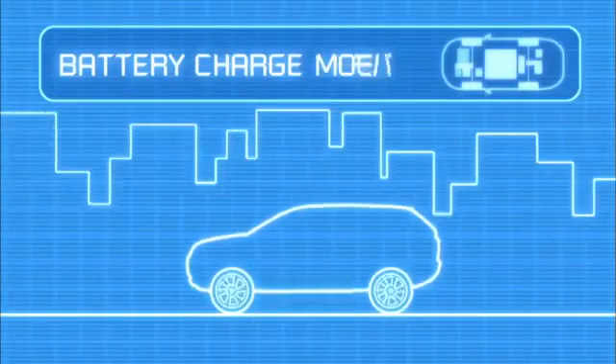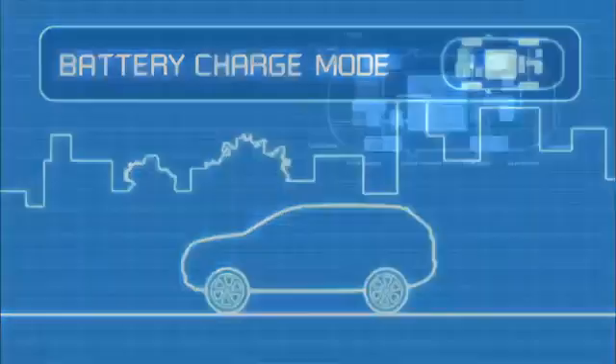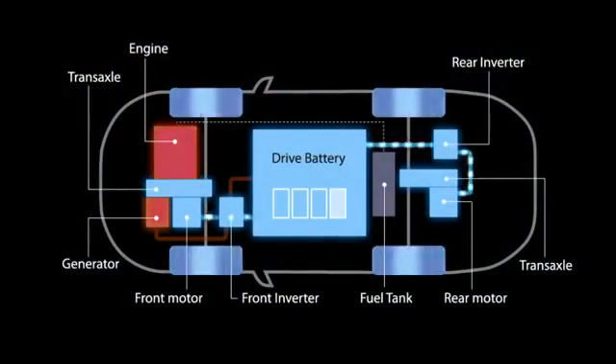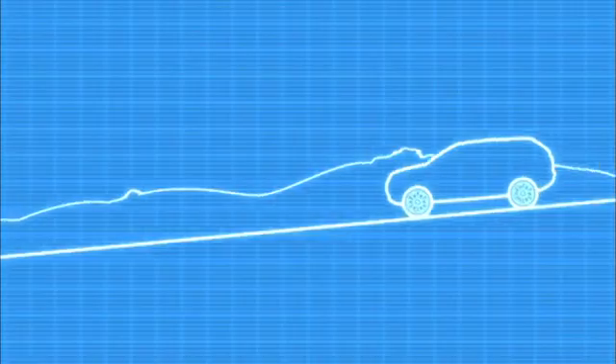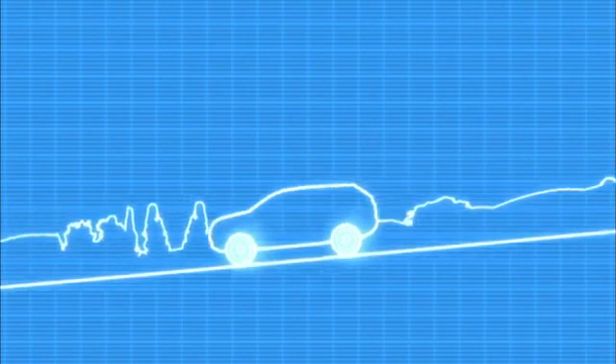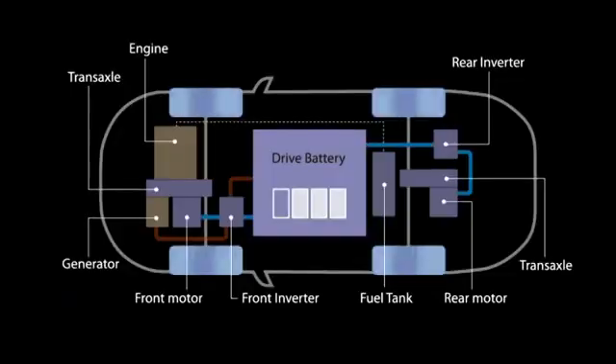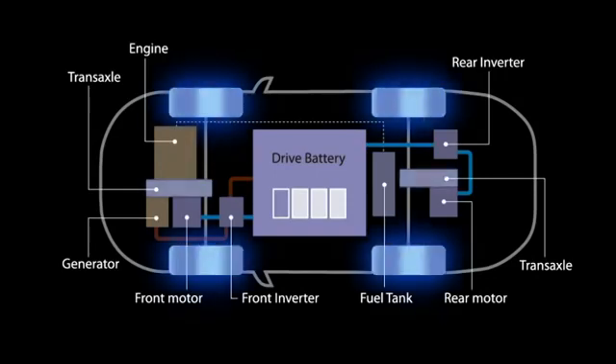Finally, for charging the battery while driving, the system can switch to battery charge mode. In this mode, the engine can be used as a generator to charge the battery while driving. So when decelerating or driving downhill, the front and rear motors are used as generators, recovering kinetic energy and storing it in the battery.